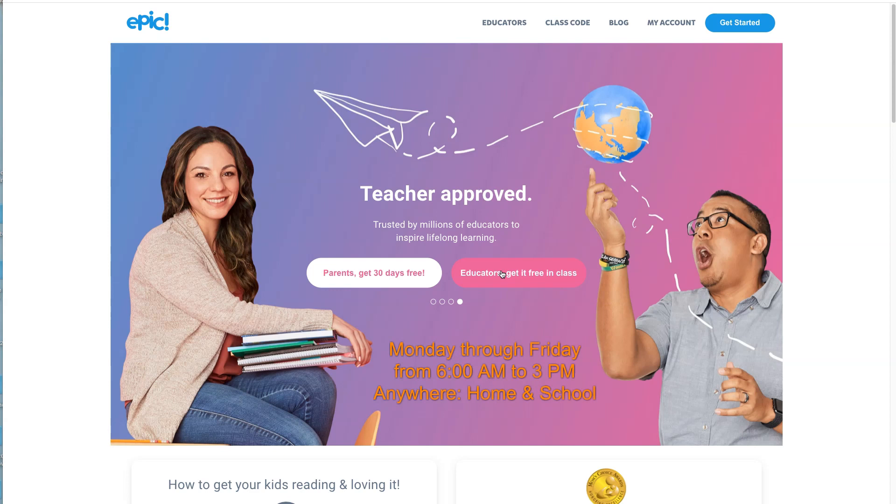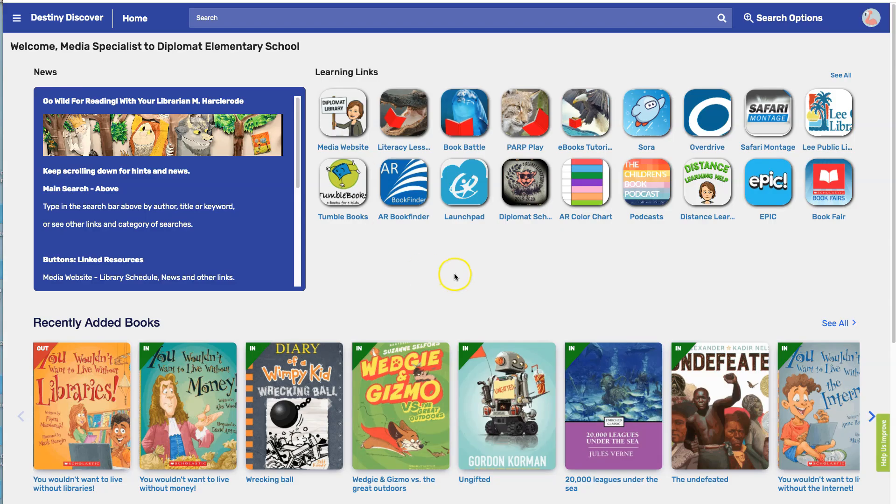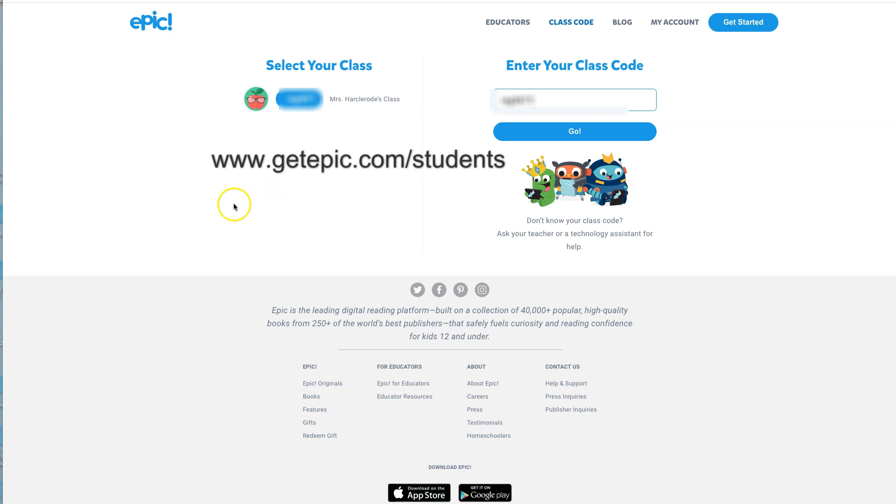All you need is your teacher's code. There are two quick ways to sign in. Way one: go to our Diplomat Elementary School catalog called Destiny Discover and click Epic in the learning links. Or way two: type in getepic.com/students and you'll be on the student login page.